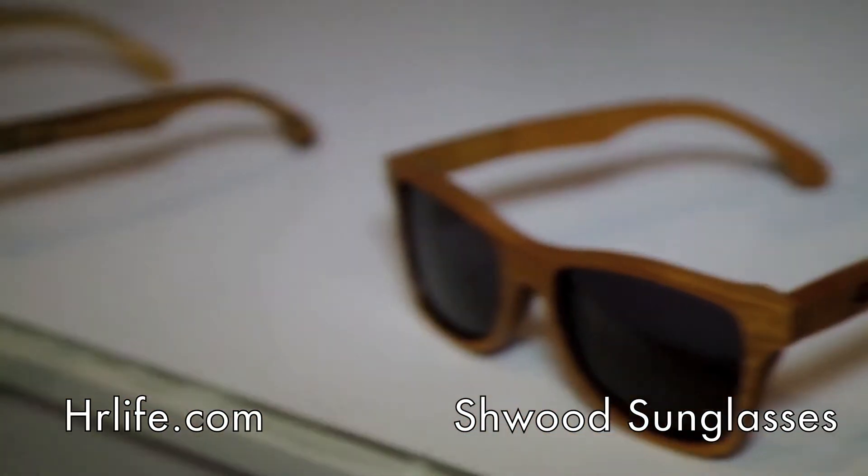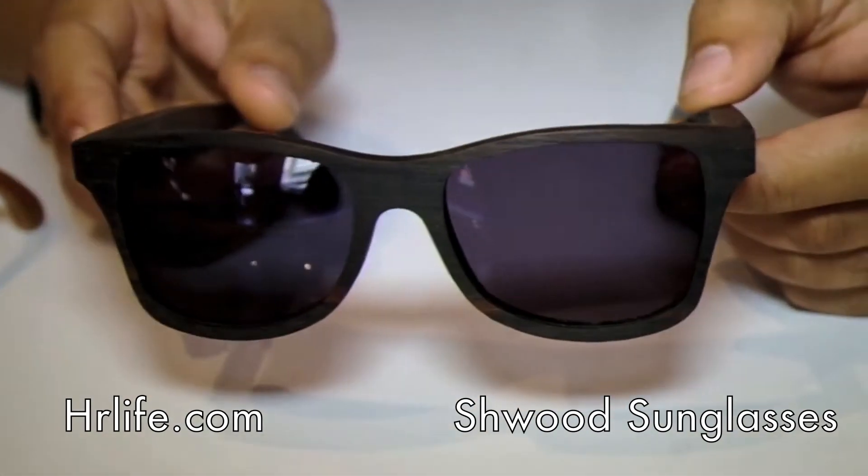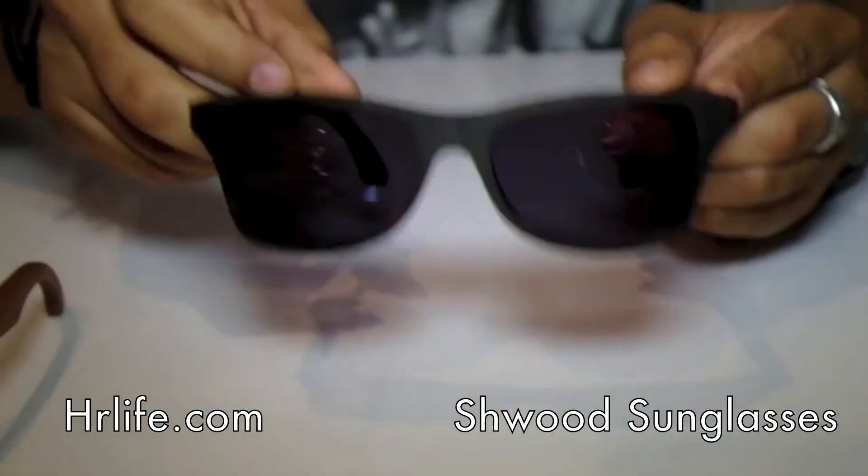So we've got it in Zebra Wood, Cherry Wood, and we also have the Indian Rose Wood, which is really dope. I like this one — it's a nice darker tone and it looks great at nighttime.